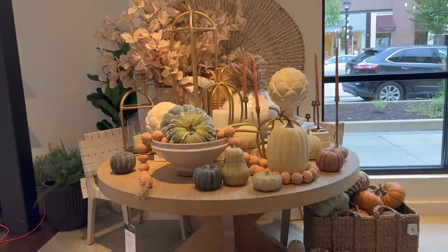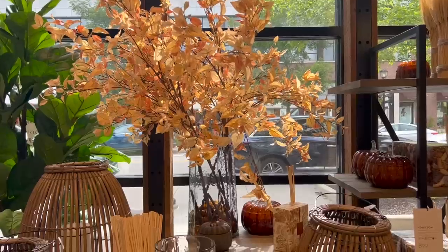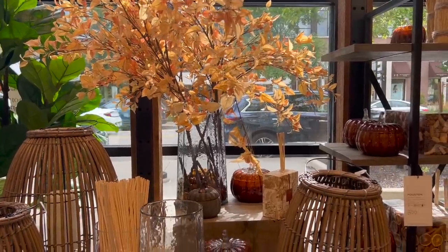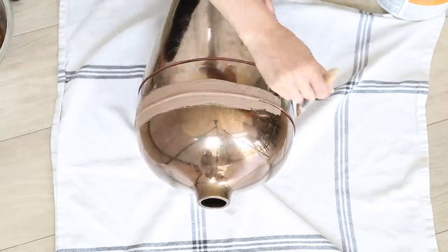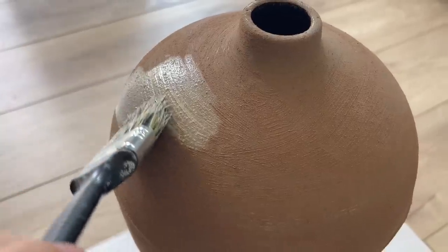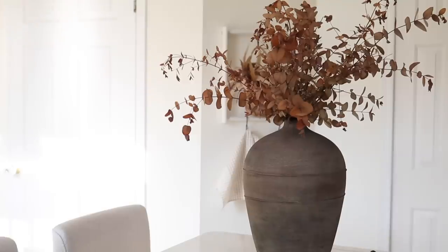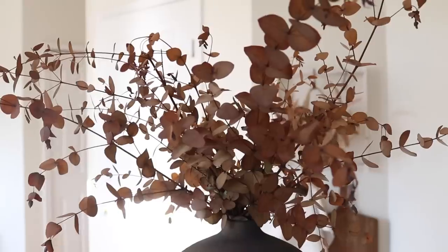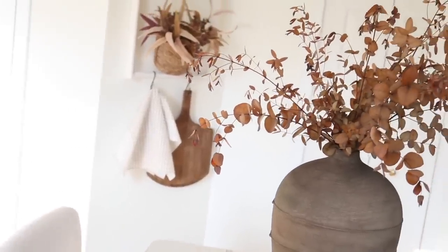Pottery Barn is definitely known for having really grand floral arrangements in the store, but one single stem can cost you upwards around $80. When I was at my local thrift shop, I found this huge bundle of fall florals for just $1.25. I placed this dried eucalyptus inside a large-scale vase I had previously flipped, and I think it looks so perfect for fall and really makes an impact.